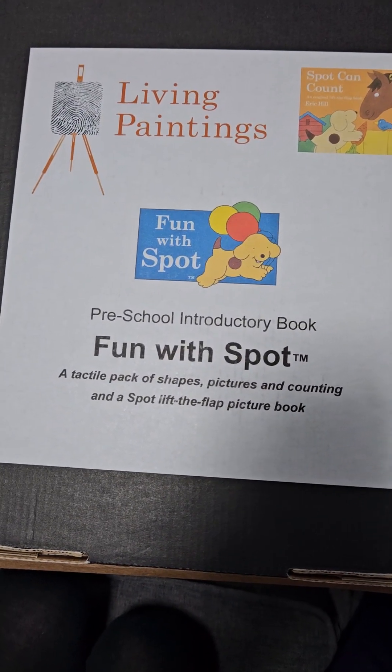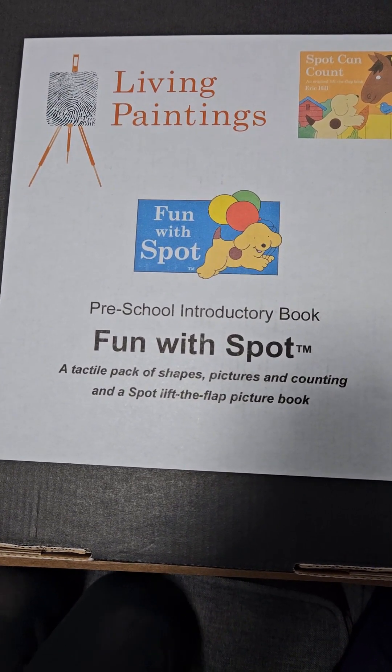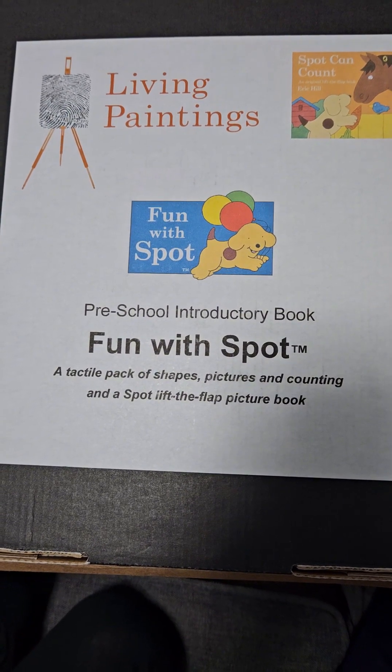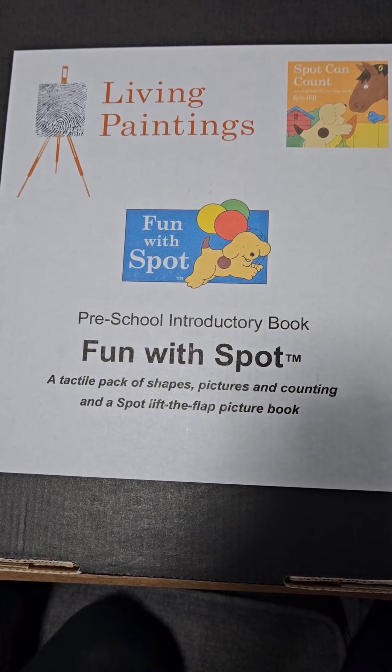Hello guys, welcome back today. Today we're introducing Living Paintings. It's a free library service for children with visual impairment and who are blind. It's tactile materials that are sent and we loan them out for three months and then return the goods back. Postage is free — they send them out free and we post them back free of charge.